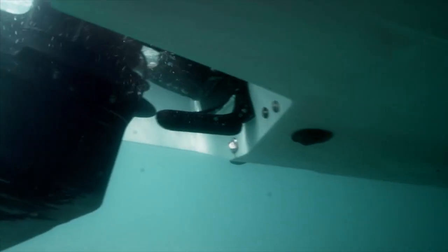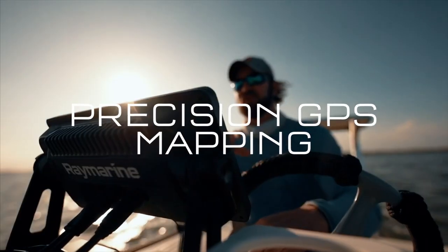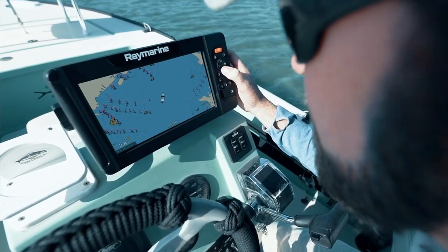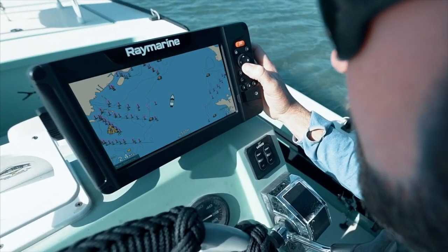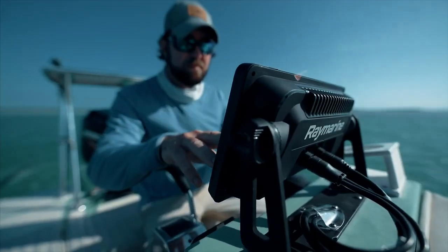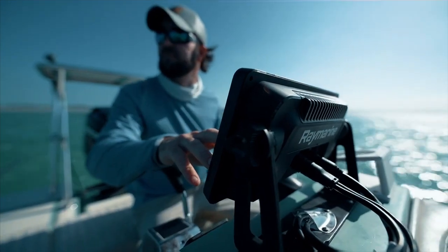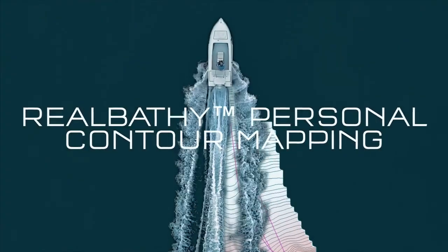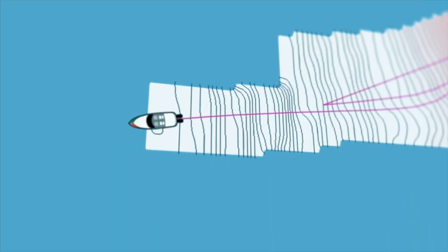All this capability comes from Element's compact HyperVision all-in-one transducer. When it comes to mapping, Element is the smartest system on the water with support for new Lighthouse NC2 charts with fishing hotspots, plus Navionics and CMAP charts too. Making custom maps has never been faster or easier — Element comes standard with Raymarine's RealBathy personal sonar mapping and supports Sonar Chart Live.